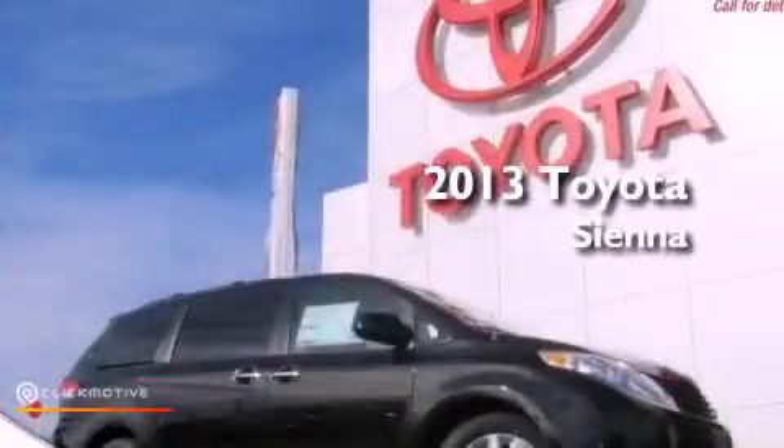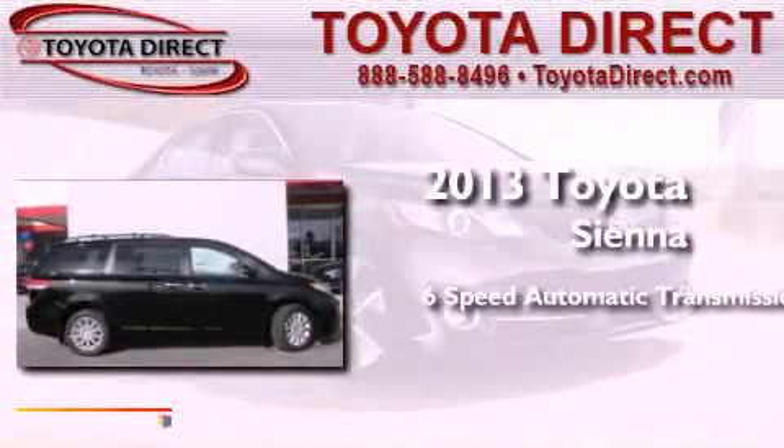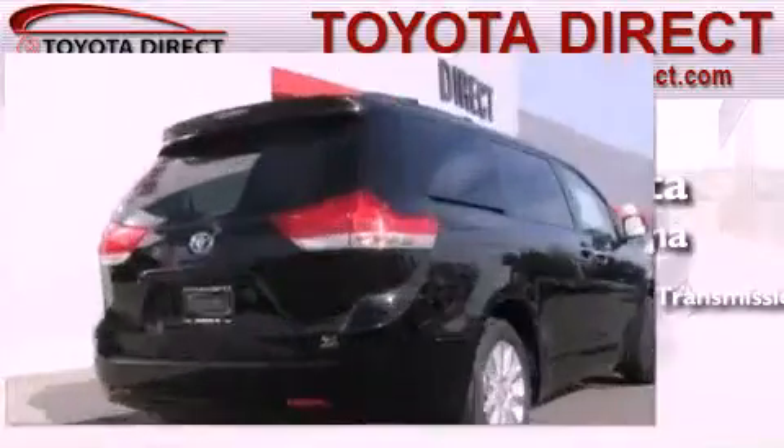This is a brand new 2013 Toyota Sienna. This minivan has a 6-speed automatic transmission, a 3.5-liter V6, and all-wheel drive.